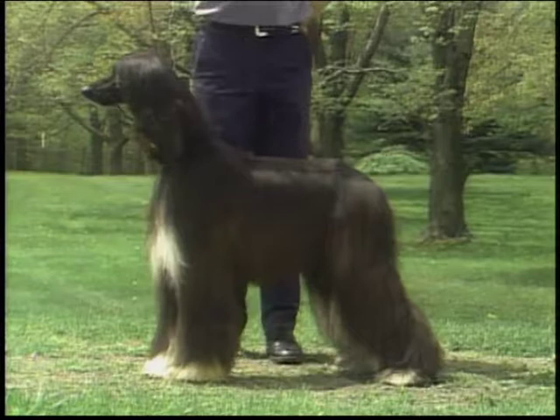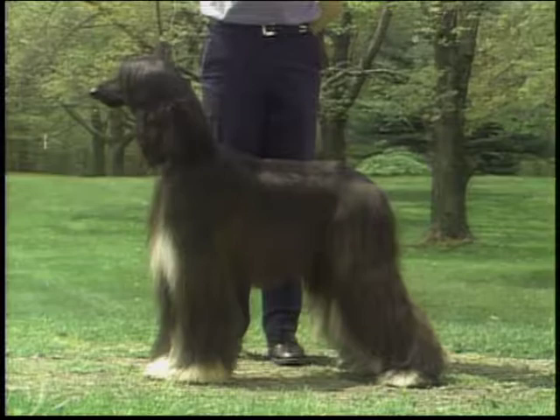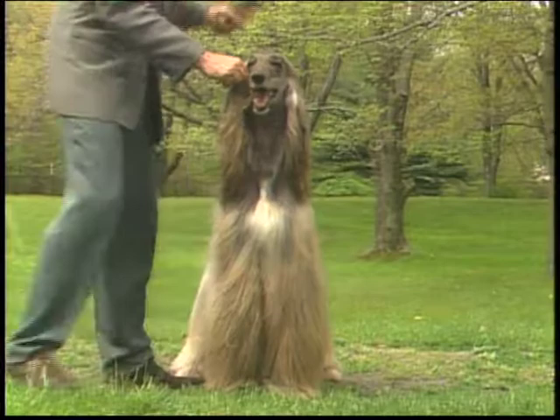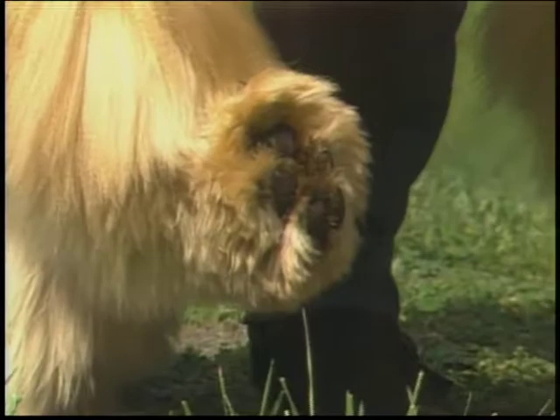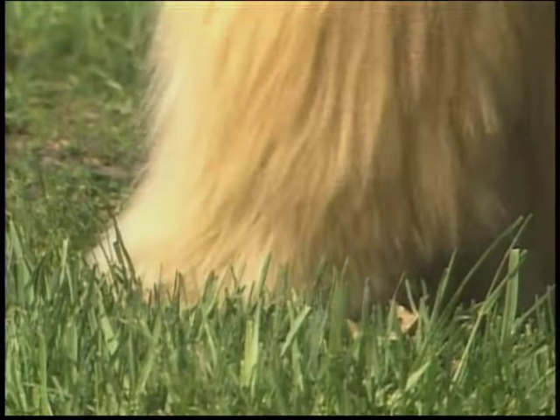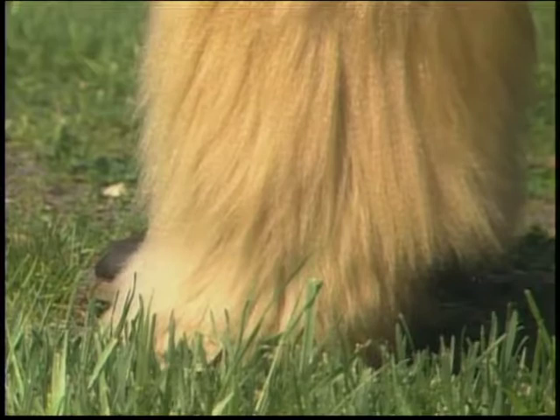The forelegs themselves are straight and strong, with great length between the elbow and pastern. The pastern slopes somewhat, placing the heel pad under the dog's center of gravity. The front feet should turn neither in nor out. They are large, both in length and width, with well-arched toes and unusually large pads, covered with thick, fine hair. Feet are to be large in every direction as specified, with thick, rough, non-skid pads. The texture, amount, and length of foot coat can create the illusion of feet that are much larger or much smaller than hand inspection proves.